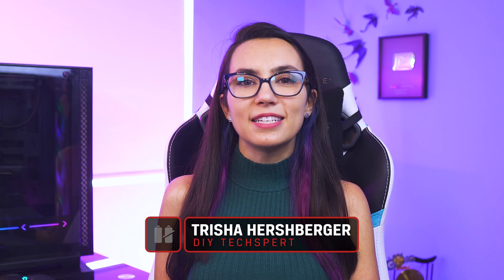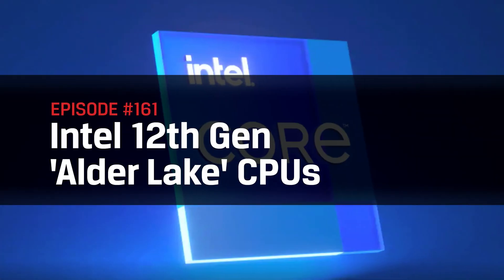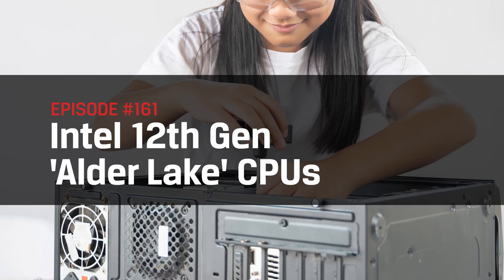Hey everyone, welcome to DIY in 5 — the show where we take various tech topics and make them simple enough that you feel comfortable doing it yourself. My name is Trisha Hershberger and today we are talking Intel's brand new 12th generation Alder Lake CPUs: what are they, why might you want to upgrade, and if you choose to do so, what else will you have to upgrade in your PC to make it all sing?